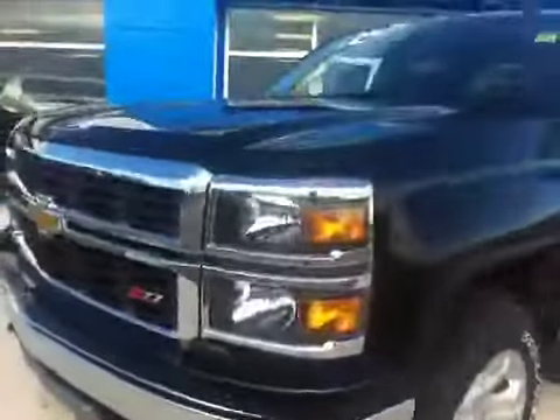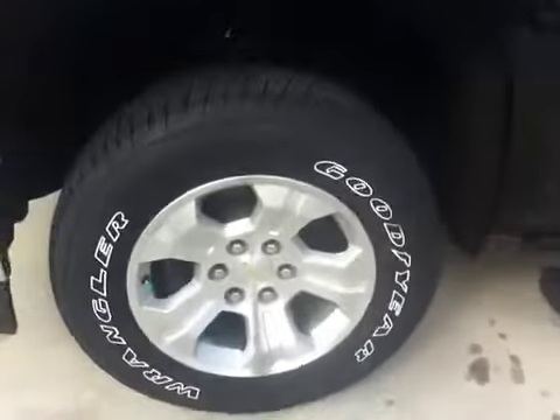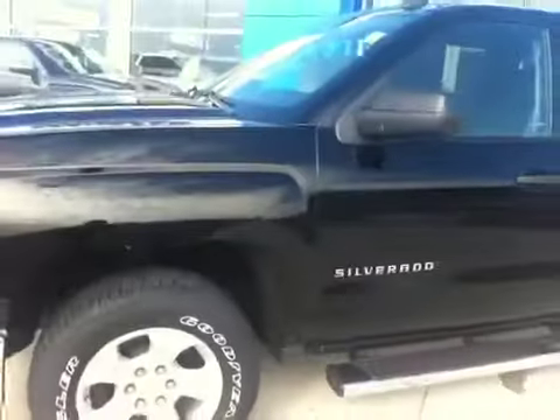This is the crew cab with the extended box, 6.5 foot, Z71, front tow hooks, fog lights, and the stackable front headlights. It has a 5.3 litre V8 with active fuel management — it's called the Ecotec 3.